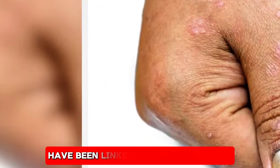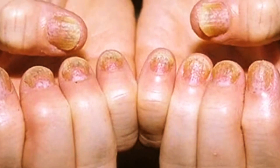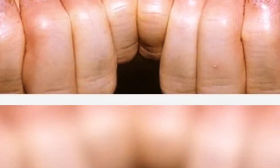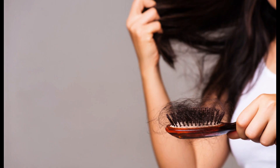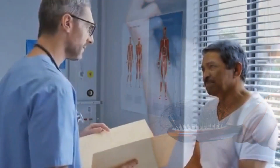Cracked or split nails — linked to thyroid disease. Dry, brittle nails that frequently crack or split have been linked to thyroid disease, particularly hypothyroidism. This condition occurs when the thyroid gland doesn't produce enough hormones to regulate the body's metabolism, which can lead to a variety of symptoms, including weight gain, fatigue, and brittle nails. If your cracked or split nails are accompanied by yellowish discoloration, it's more likely due to a fungal infection. However, if you're experiencing other symptoms of thyroid imbalance, such as hair loss or changes in your skin, it's worth discussing the possibility of a thyroid issue with your doctor.